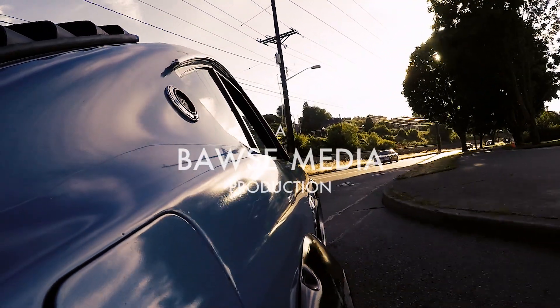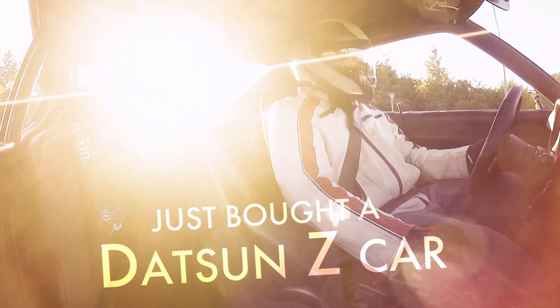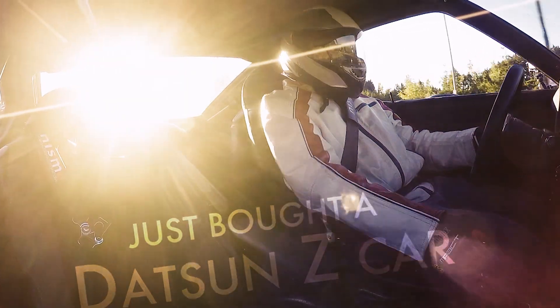Ever since I was a little kid, I always wanted a Datsun Z car. My name is Nick Hollass and I just bought a Datsun Z car.